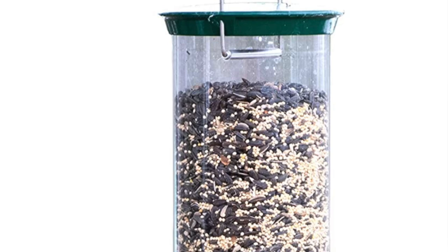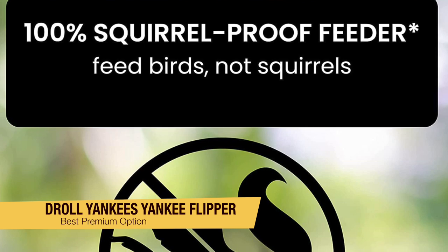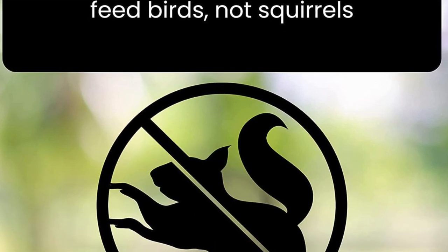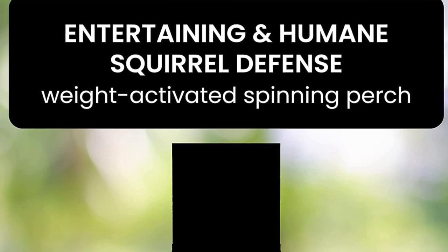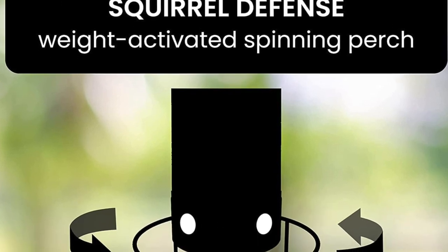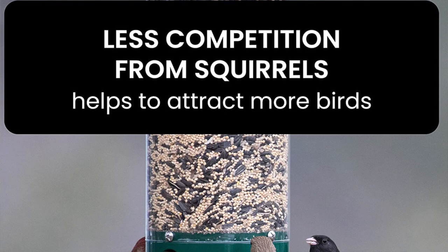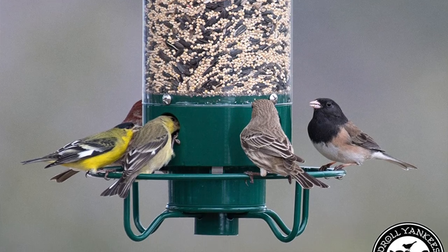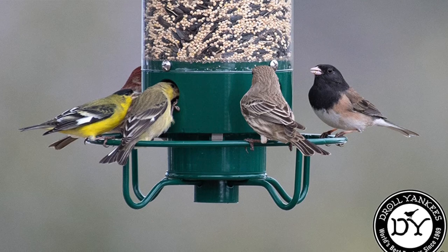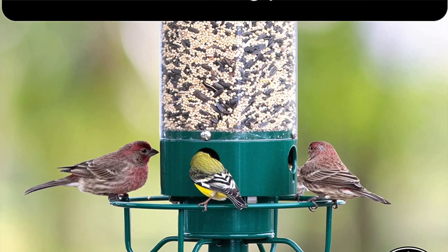The next one on my list hits the other end of the spectrum — this is my recommendation for the best premium option if you want to splurge a little. This is the Droll Yankees Yankee Flipper Squirrel Proof Bird Feeder. It comes with a steep price tag, but it does offer heavy duty construction and an innovative squirrel proof design that makes it worth the splurge for some people. It's equipped with a motorized weight activated perch ring that will flip off any squirrels that try to access it. Large birds won't activate it, which is a plus, but some say the small perch ring does deter them away a little bit. There are four feeding ports on this tube feeder and it can hold up to five pounds of bird seed. The larger capacity means less frequent filling, however it will need to be charged regularly. The tube is made of UV-stabilized polycarbonate to prevent fading in the sun.